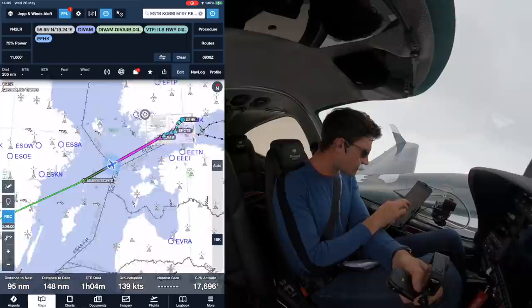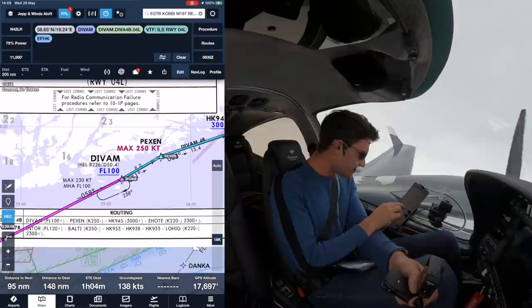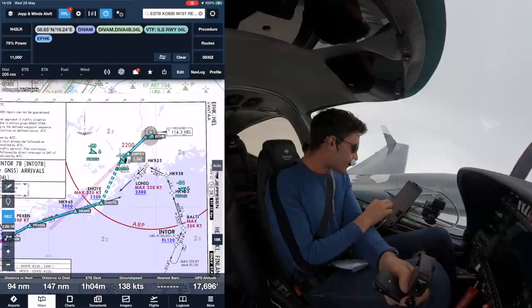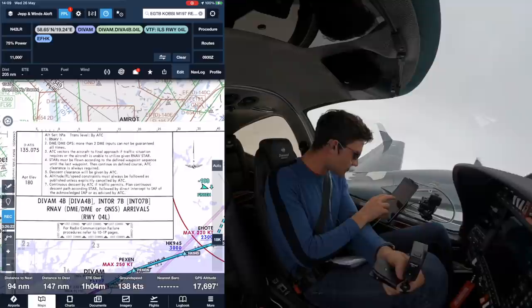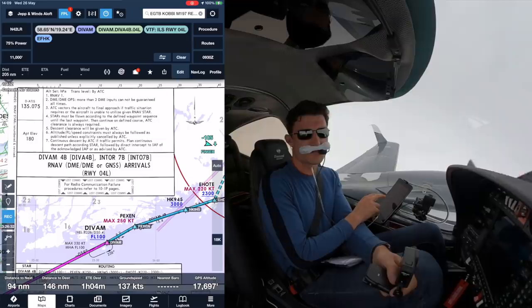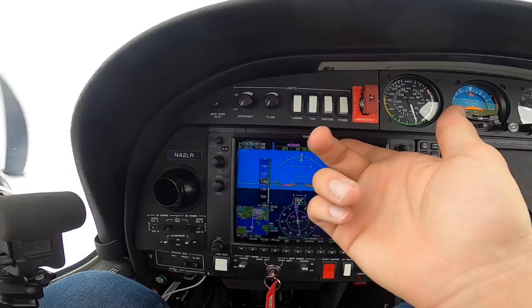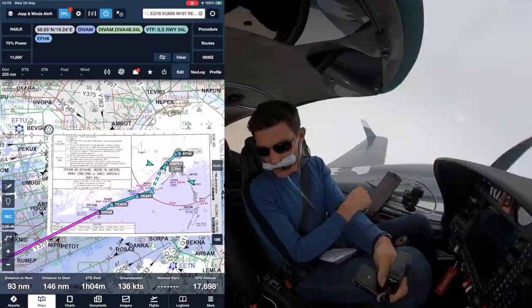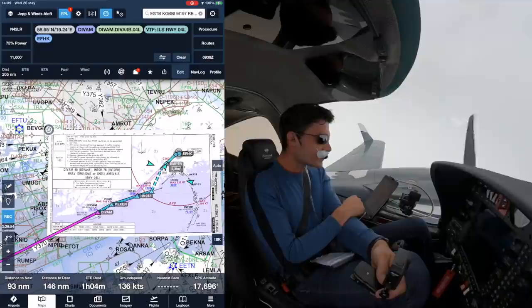Looking at the DINVAM 4 Bravo - not below flight level 100, and then we'll be on radar vectors for 04 left. Altitude, flight level, speed constraints - I don't think that applies to us today, we're doing about 128 knots at flight level 160. Continue as directed by ATC. When we get a little bit closer and start actually flying the STAR and the approach, I'll say hello to you guys. Until then, see ya.